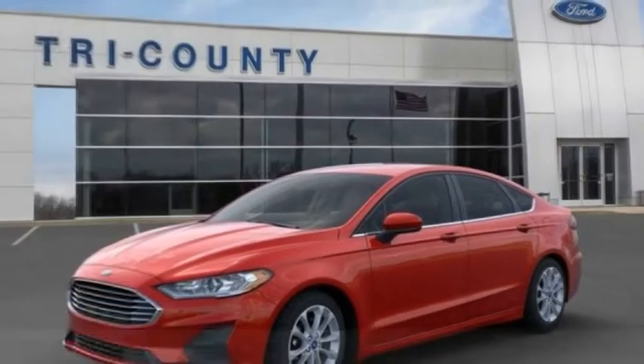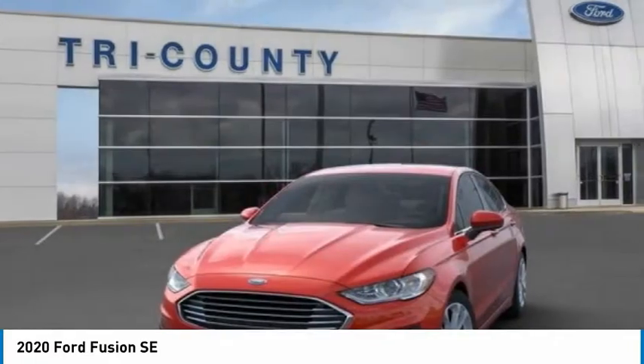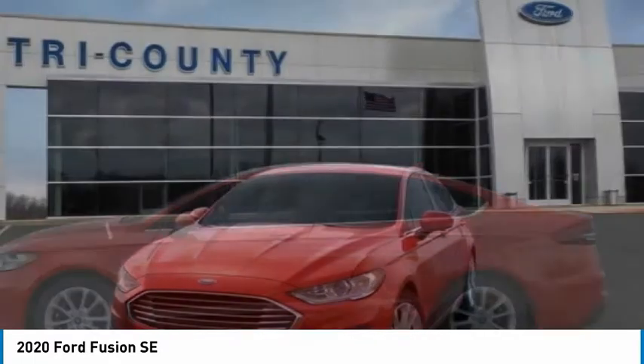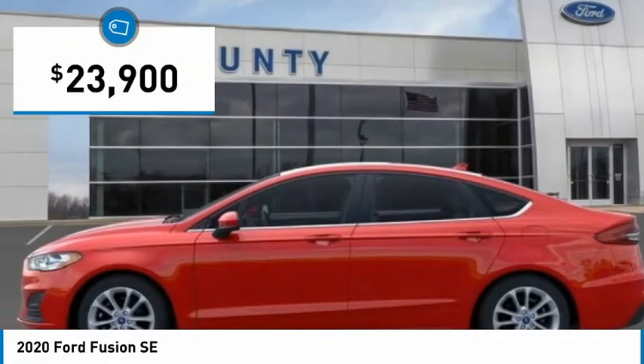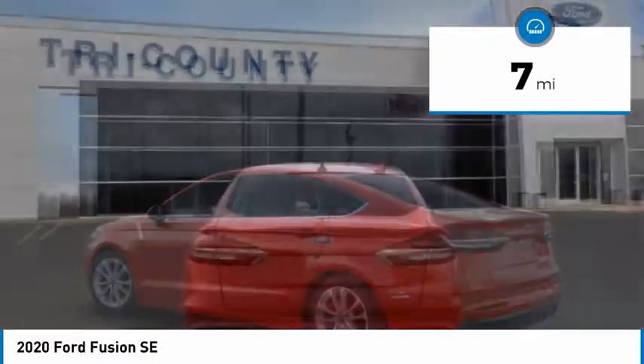Looking for the right vehicle? Check out the 2020 Fusion. You can have both impressive power and great economy in a Fusion, and it is priced below $25,000. This vehicle has less than 100 miles.